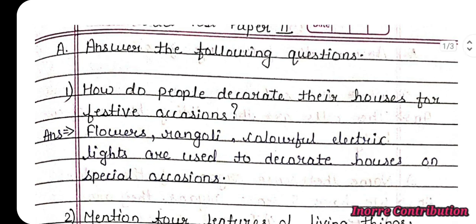Answer: Flowers, rangoli, colourful electric lights are used to decorate houses on special occasions.